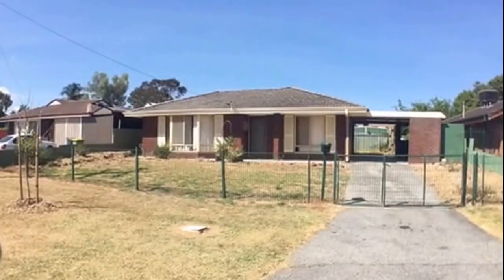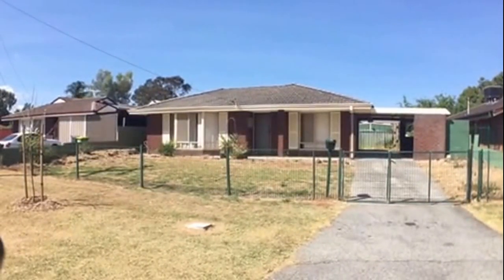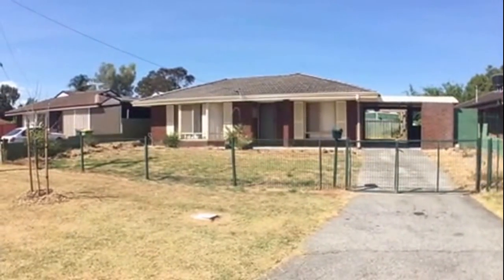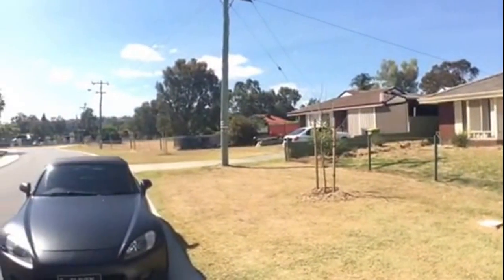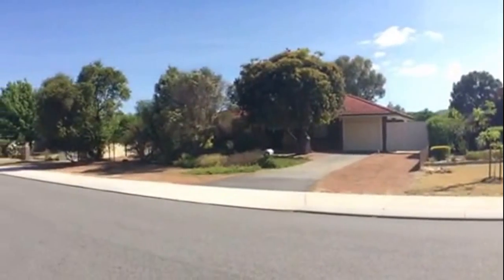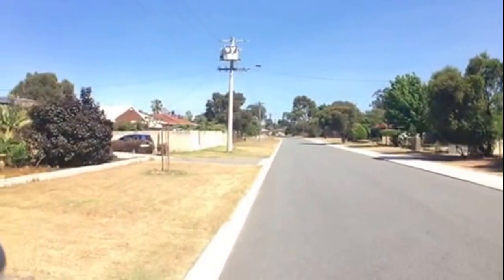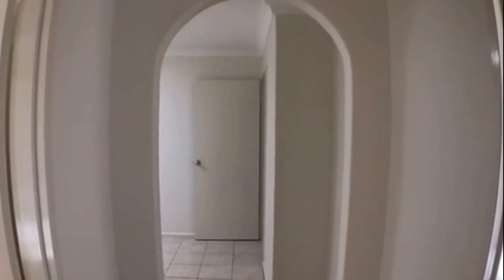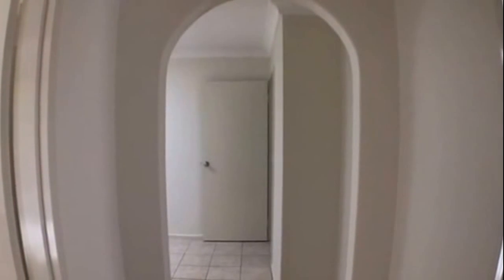Hi, I'm Laura at M Residential and welcome to number 6 Ryland Road in Kelmscott. Before I take you through the property, I'll give you a look at your neighborhood. At the end of the street you have Chalice train station, so it is a great convenient location — you are close to shops, schools and parks. Before I take you through the property, I'm just going to give you an outlook over your floor plan.